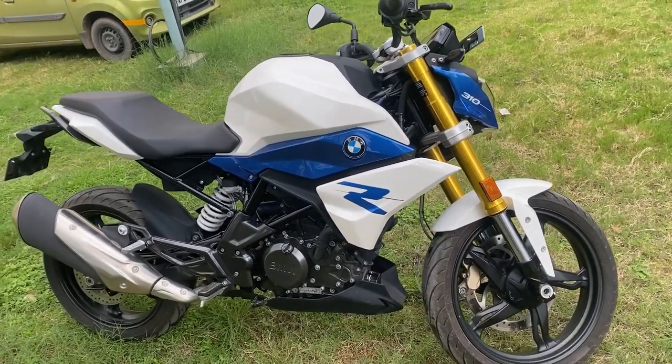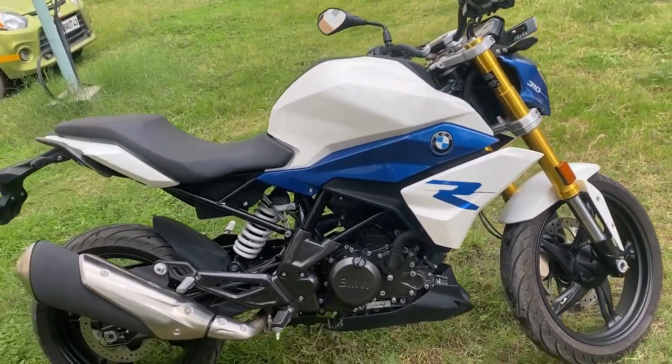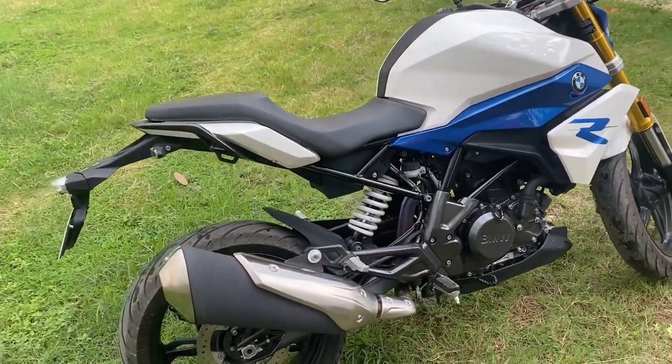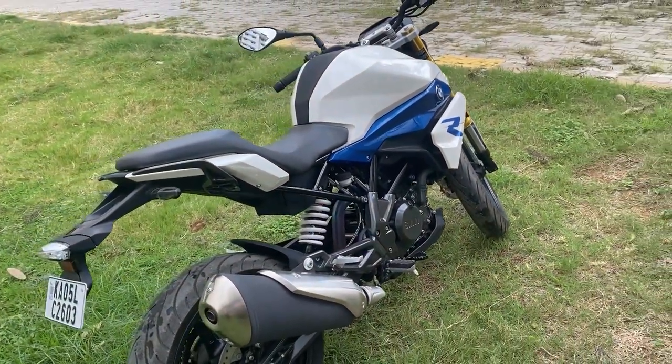Ride-by-wire is available on this bike. With ride-by-wire, you can see the throttle response — it reads your throttle input. Air-fuel supply is managed electronically, and the ECU is the engine control unit.